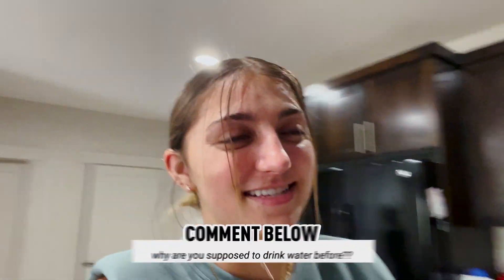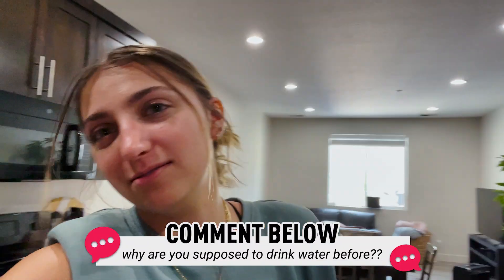The first instructions in the video said to drink a large glass of water, so I'm going to do that now. I wonder why they have you do that — like in case you pass out or something? If anybody knows the science behind that, please let me know why it's having me drink a large glass of water.